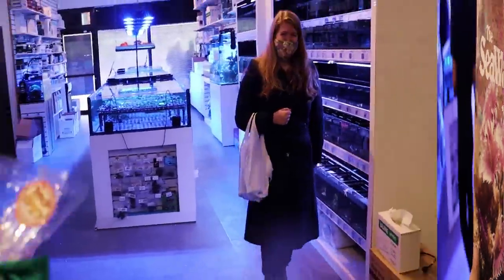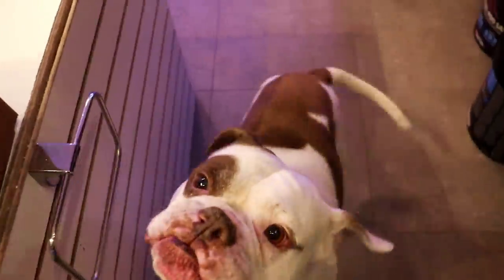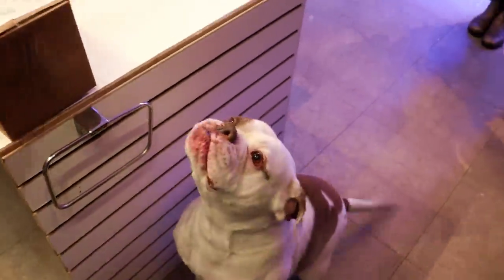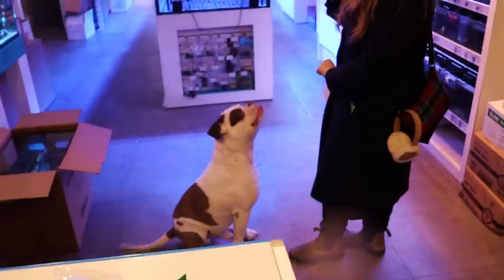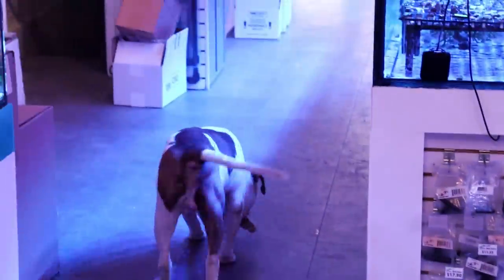Look, we have the best customers here in the store. Look what someone brought for Mr. Diggs - it's a dog cookie. Sit down. Sit. Can you speak? Speak. Can you spin? Spin. Yeah. Good boy. Eat it. Good boy. What a good boy.